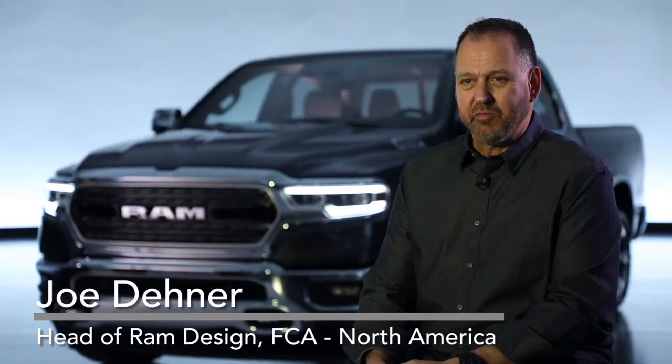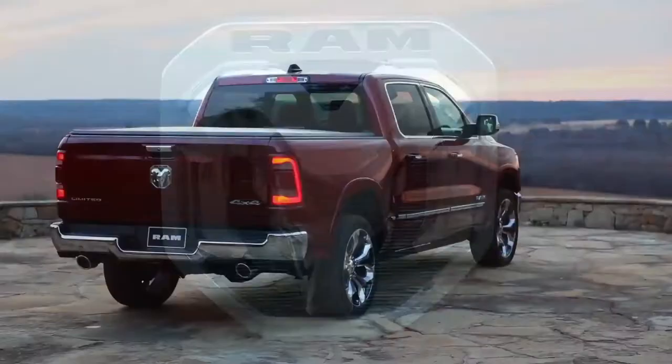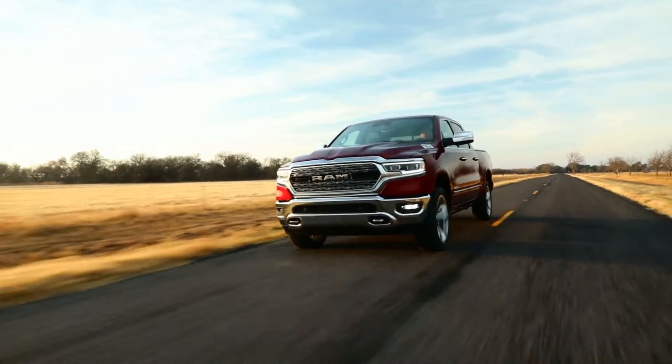For the 2019 RAM 1500 we had numerous design goals — interior, exterior, all the way down to the new logo that we created. We wanted everything to be new from the ground up. What customers will notice first and foremost on the 2019 RAM 1500 is the proportions, and a lot of that is due to the four-inch larger crew cab.